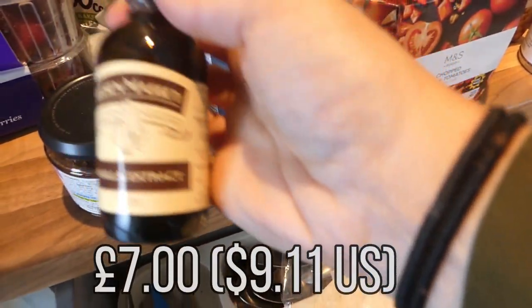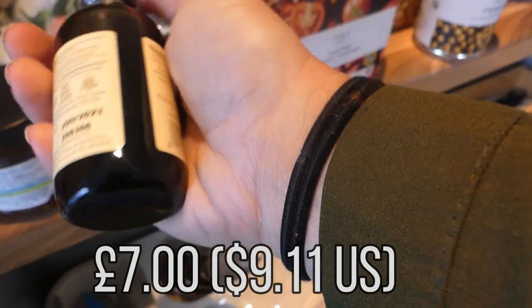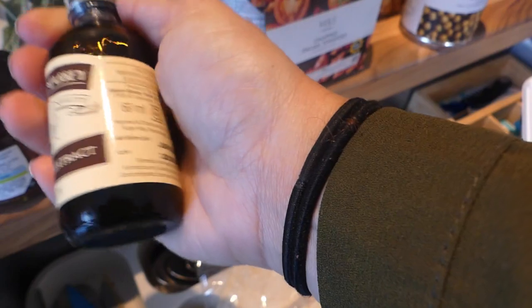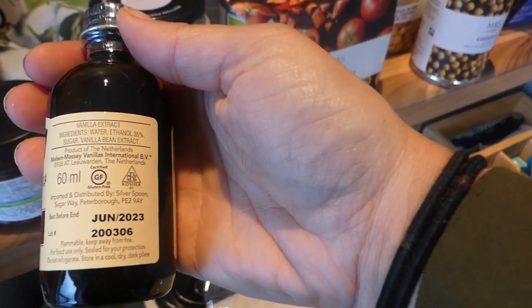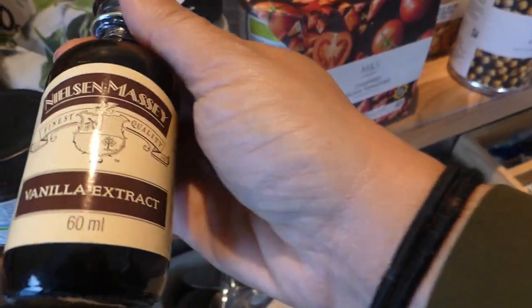And then I got this, which was a bit pricey — it was £7, but it's a really good vanilla extract. It's not got any inverted sugar in it. It's got ethanol, water, and vanilla bean extract. It really imparts a good flavour and you don't need a lot of it.